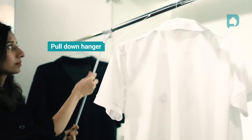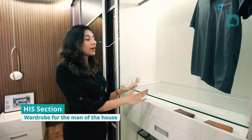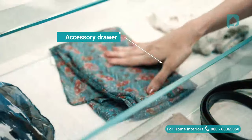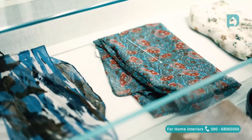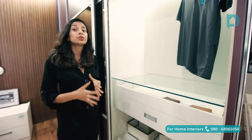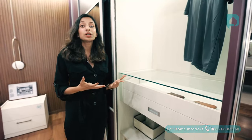This compartment being for the man of the house, we've added an accessory drawer. This is great to display all your watches, ties, wallets, etc. There are also some shelf units and drawer units for you to keep your trousers, shirts, etc.